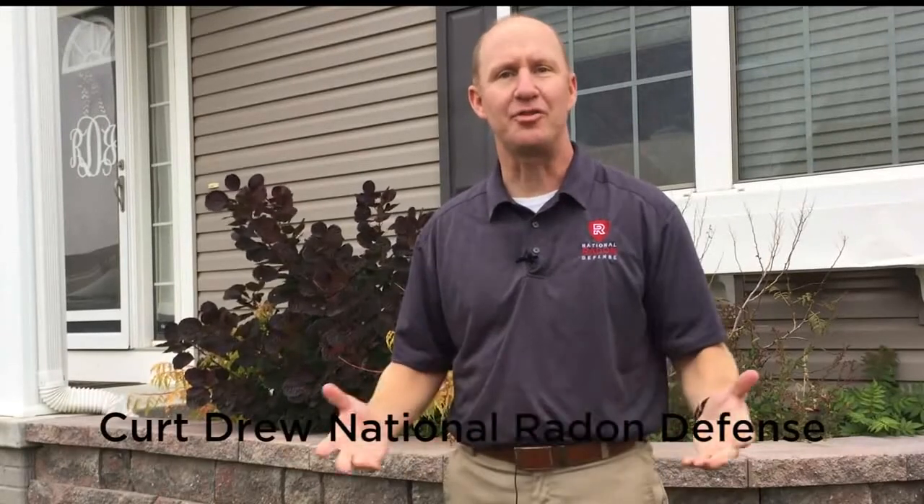Hi, I'm Kurt Drew with National Radon Defense. Today we're at a home in Omaha, Nebraska, where we've installed an energy recovery ventilator and a radon mitigation system to reduce this home's radon levels, as well as improve the overall indoor air quality of the home.